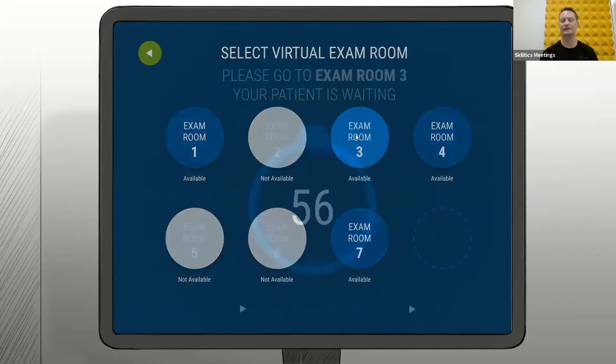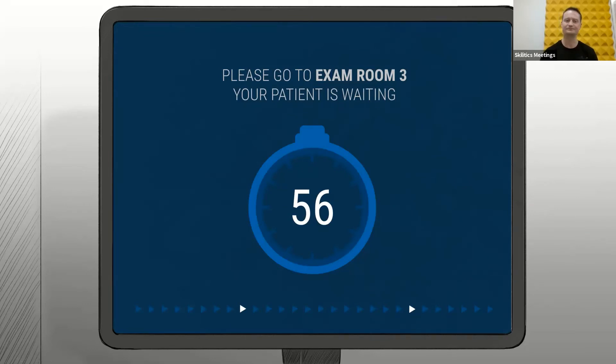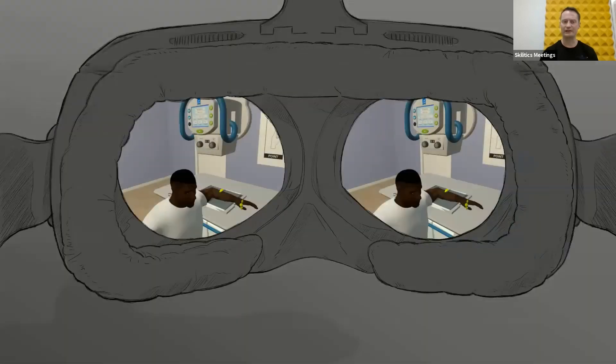In this case, they can book exam room 3, and they then have a certain amount of time to get there, which isn't very long, so it must be quite close. They would go to the room, put the HMD on, and they would have the patient in the basic starting position that they've already suggested they should be in. In this case, the student would have suggested that the patient should be, for what looks like an elbow view, sitting beside the table just with their arm on the cassette.